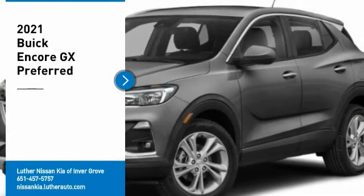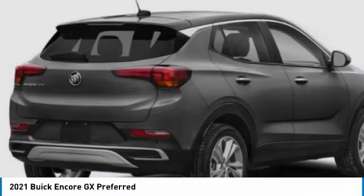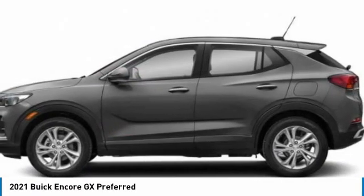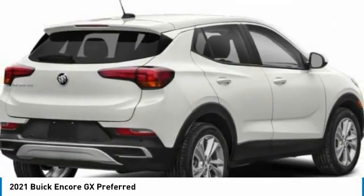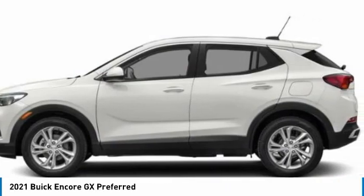You are going to love the 2021 Encore GX. The Buick Encore GX provides plenty of space and functionality with its compact SUV body. The Encore GX also provides plenty of safety features and a wide variety of options that you can upgrade to. Here are some of this vehicle's great options.